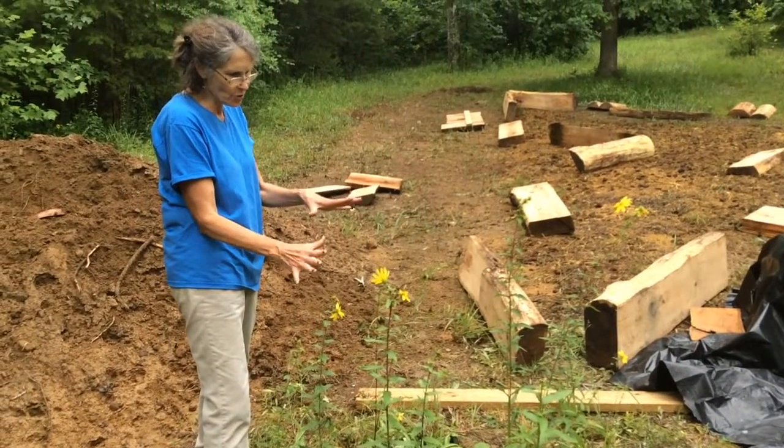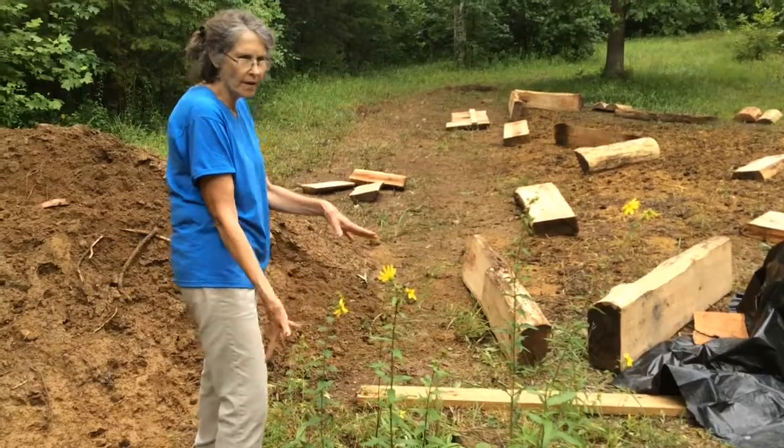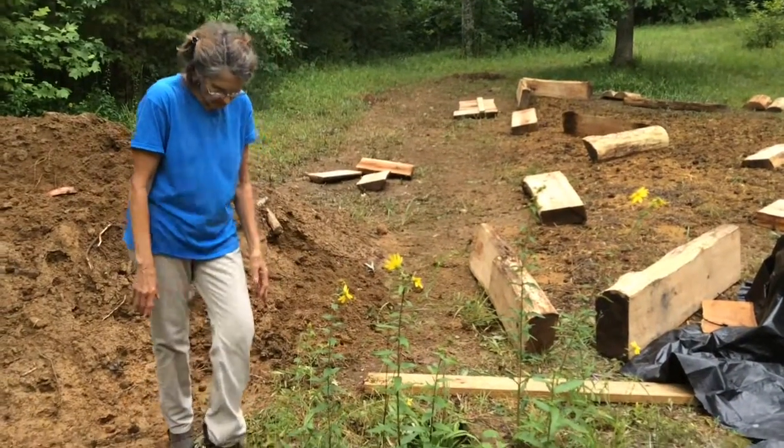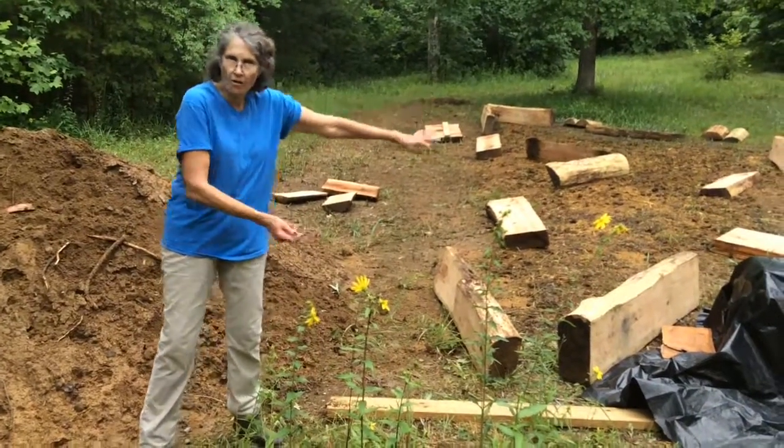So let's not disturb this. Let's keep this pretty little spot, maybe enhance it, but nature by itself is already beautiful. We're going to leave that at the beginning of this garden.